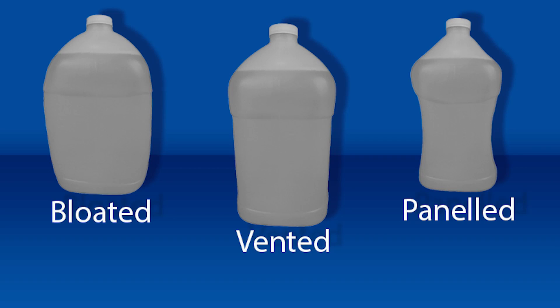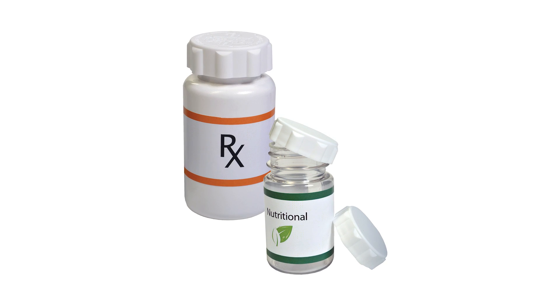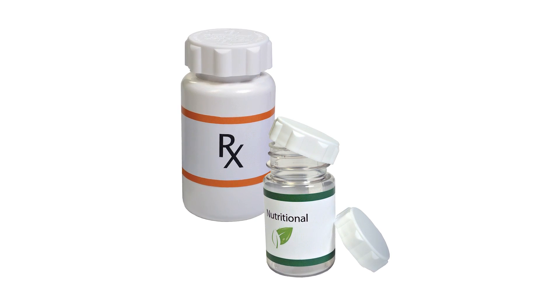In addition, Mold-Rite Plastics offers a complete line of products, including non-dispensing CT closures, child-resistant closures, jars, back-hinged and top-hinged flip-top dispensing closures for both dry and liquid products, disc-top closures, as well as twist-open closures and strap caps.